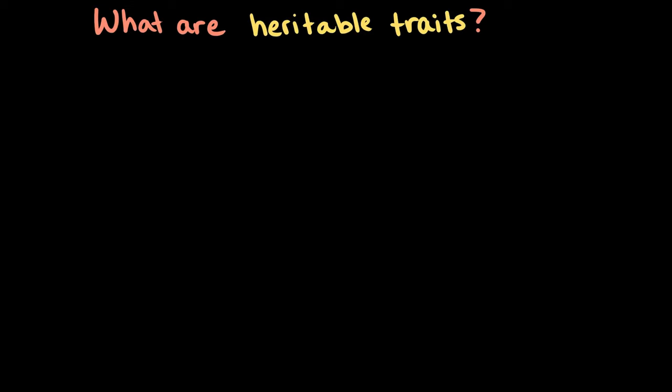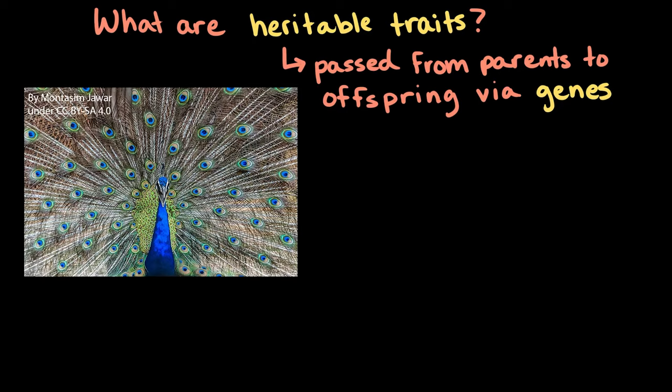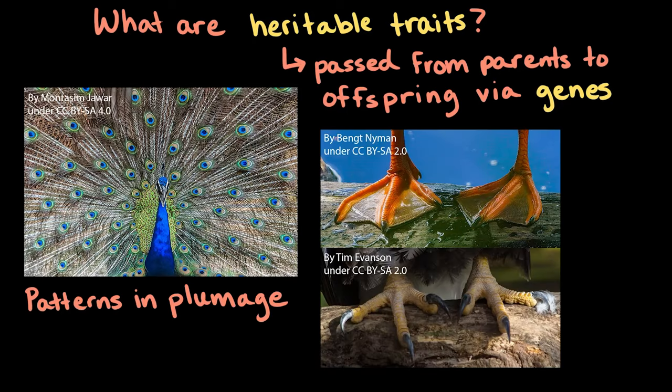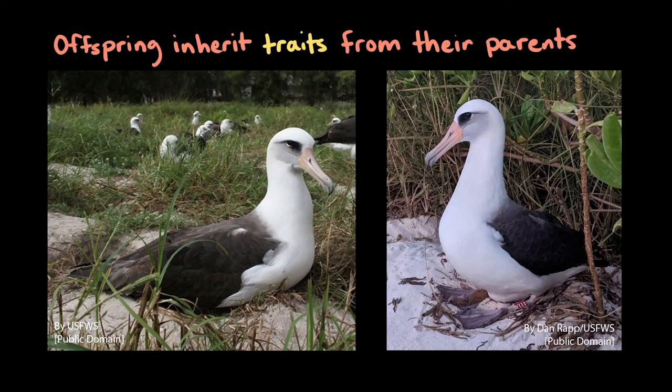But what are these heritable traits exactly? Heritable traits are those that are passed from parents to offspring via genes. And they include things like the colorful patterns in plumage, or the webbing or toes and claws of bird feet. And even though offspring inherit traits from their parents and look pretty similar to them, over many, many generations, these heritable traits can change.